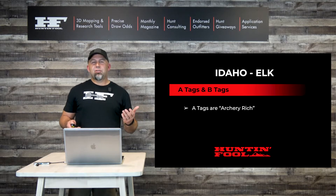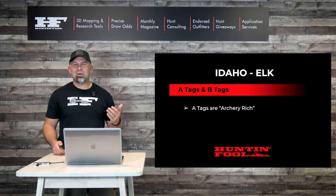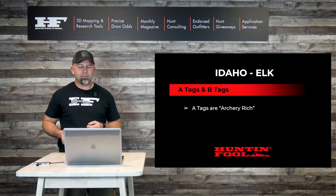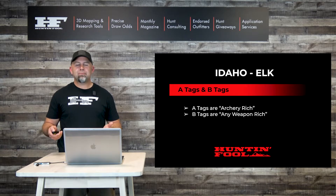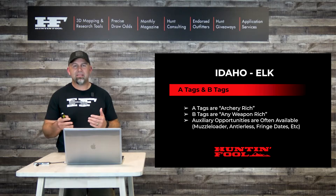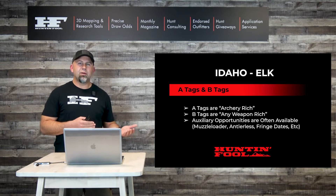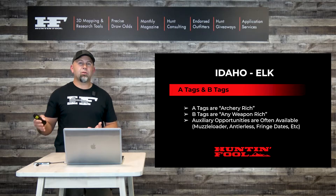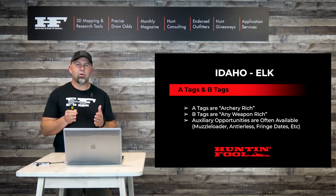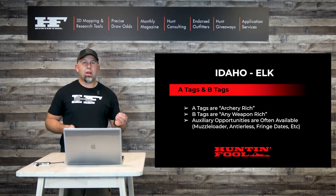Idaho allocates their elk tags under two different types: A tags and B tags. A tags are all about archery hunts — if you buy an A tag, the seasons in that zone are going to favor archers. Conversely, B tags are all about any weapon. It is important to note that auxiliary options can exist in both. For example, A tags in the Lemhi zone may also include an antlerless elk hunt with a centerfire weapon near agricultural fields, and a late muzzleloader hunt for antlerless elk — all with your A tag. So note what seasons and hunts you can potentially have with your A or B tag.